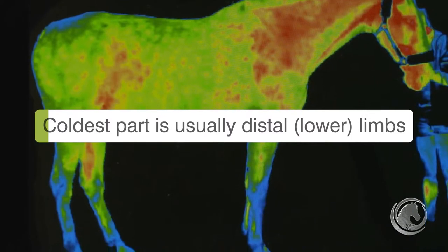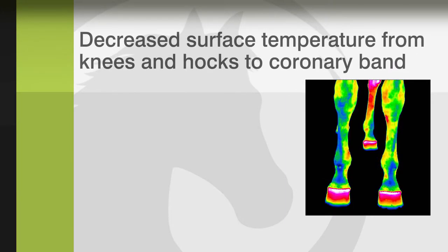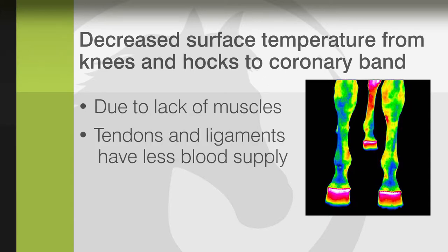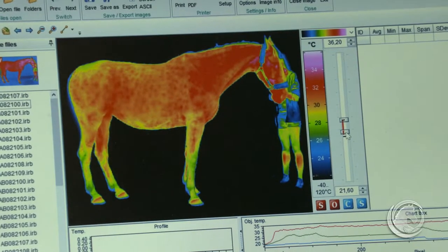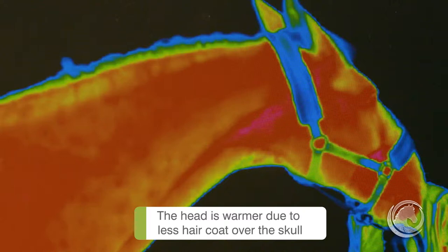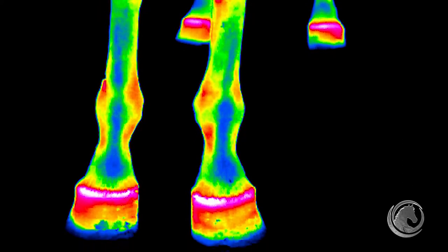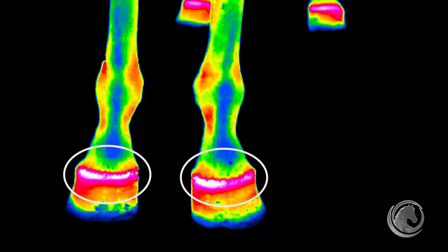The coldest areas in a horse are represented in the distal part of the limb — from the carpus and tarsus going down to the feet — because those areas don't have muscles, only tendons and ligaments, which have less blood supply. The warmest areas are in the head and neck, where there is less and thinner coat and more muscles, and also in the shoulder area. The coronary band area is always warm because there is an artery there.